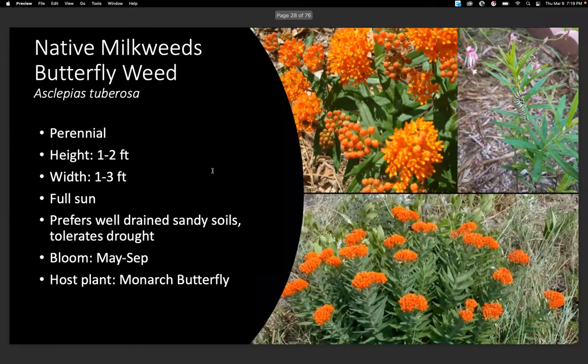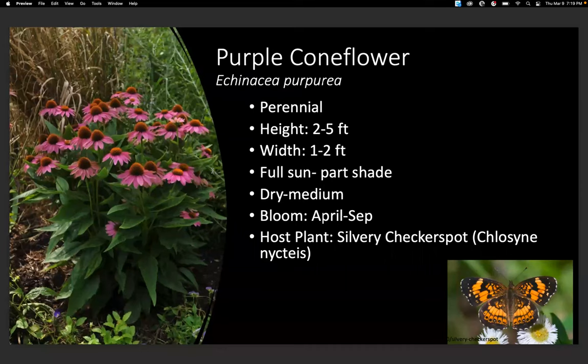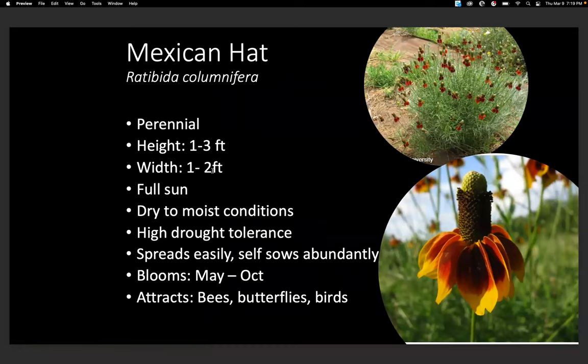Butterflyweed — a lot of people get this one confused because of the name. It's not the tropical one; this is the native one. It did really well in our gardens, and it doesn't get too tall. We also have purple coneflower, which is a host plant to the silvery checkerspot butterfly. Mexican hat is a really pretty one that a lot of people liked in the giveaways — the structure of the flower and color, and it produces a lot of flowers and seeds readily.